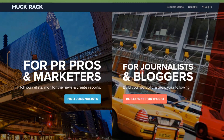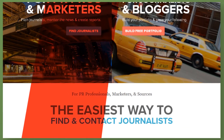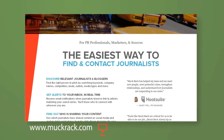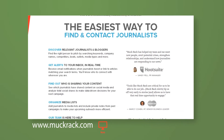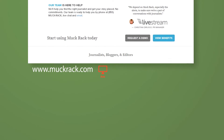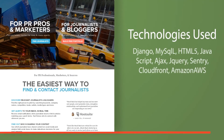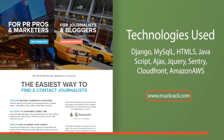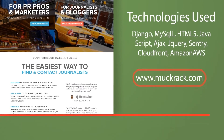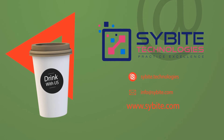Muck Rack's mission is to make journalists, PR pros, and marketers more successful. PR pros, marketers, and companies use Muck Rack to effectively pitch story ideas to the right journalists and monitor what's being said about their company, client, or competitors in real time. On the other hand, journalists use Muck Rack to build their portfolio and track the impact of their work. Technologies used: Django, MySQL, HTML5, JavaScript, Ajax, jQuery, Sentry, CloudFront, Amazon AWS.